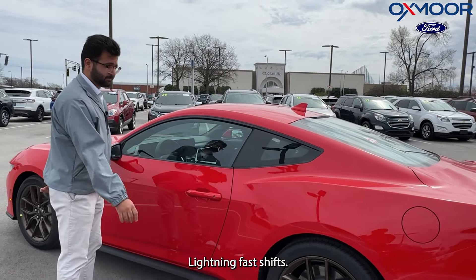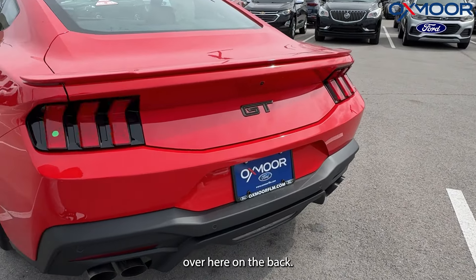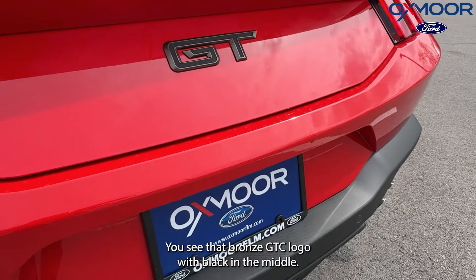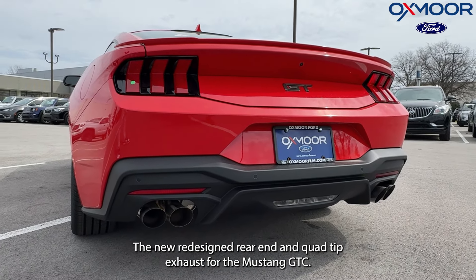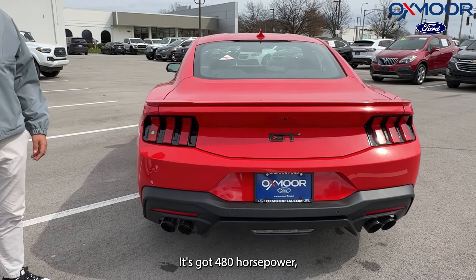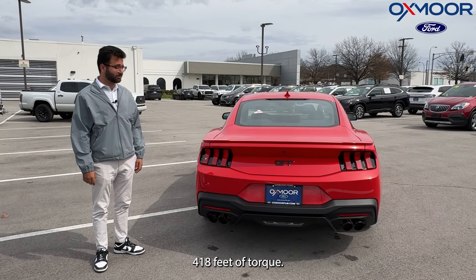On the side you again see those same bronze rims. Around back, you'll find the bronze GT logo with black in the middle, the newly redesigned rear end, and quad-tip exhaust. The Mustang GT puts out 480 horsepower and 418 pound-feet of torque.